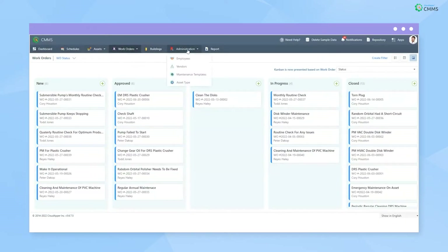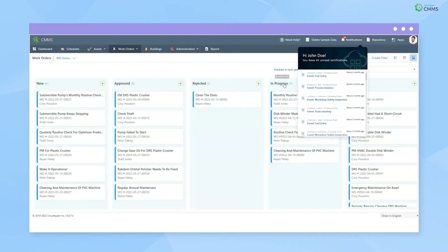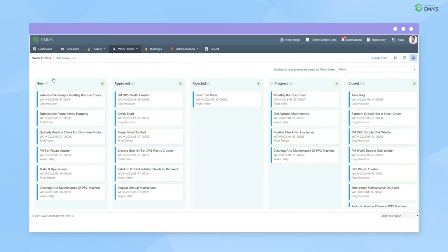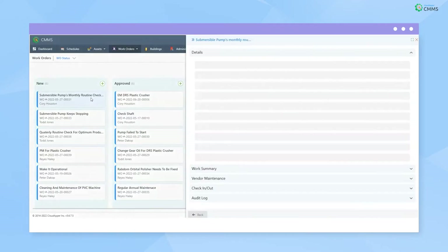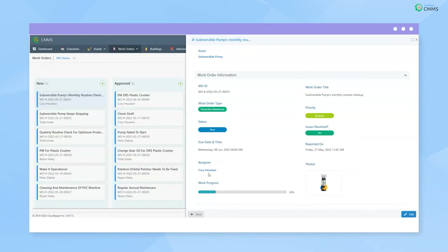With CloudHappers CMMS, managers can receive work order requests via push or email notifications to approve or reject them. The work order is then assigned to a technician and a real-time alert is sent to carry out the maintenance work without wasting any time and reducing downtime.